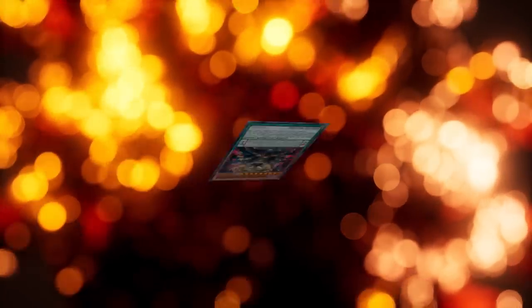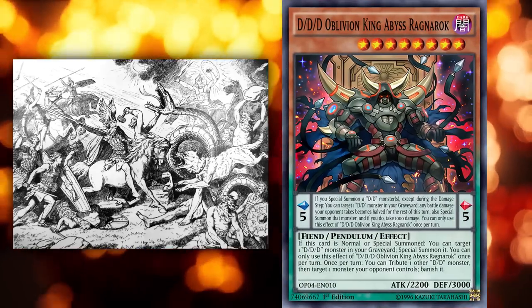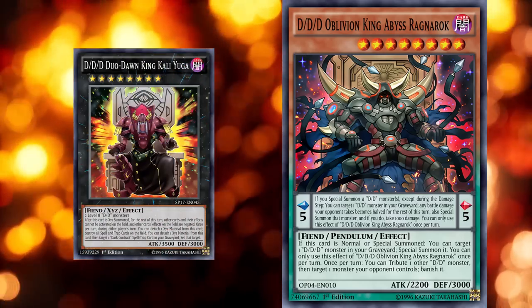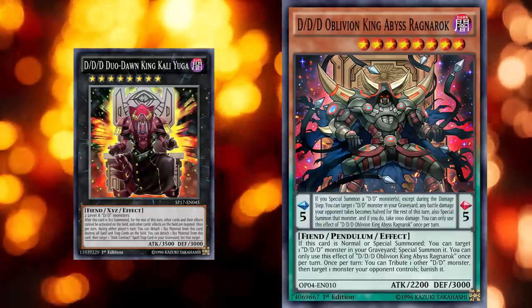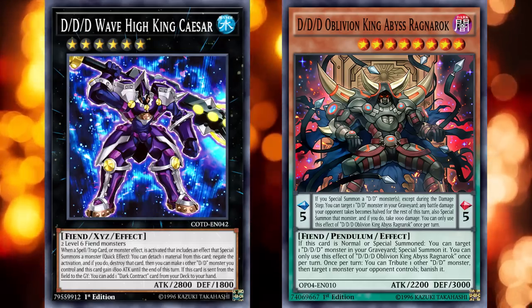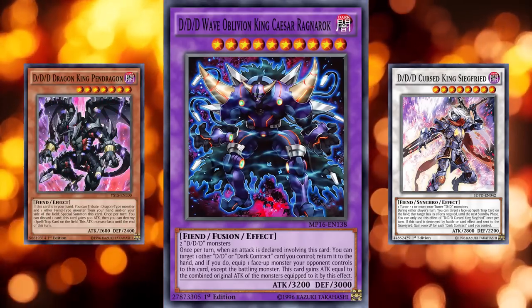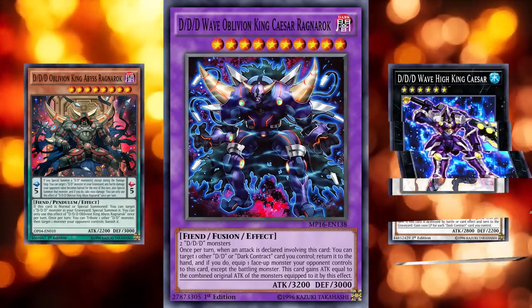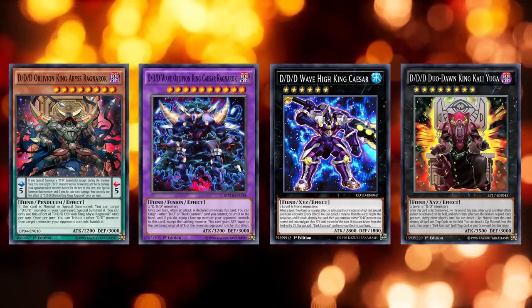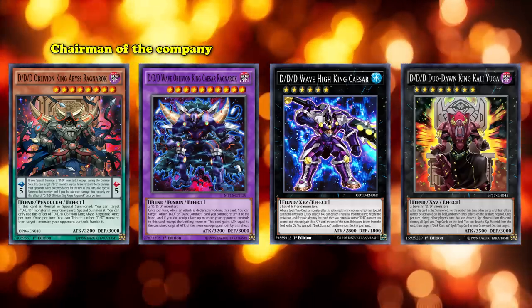Sticking with the end-and-rebirth theme, next we have DDD Oblivion King Abyss Ragnarok, referencing the Norse end-of-the-world event Ragnarok, where all the gods die, the world freezes over, and eventually gives way to a new world. Like Kali Yuga, Oblivion King Abyss Ragnarok sits on an ostentatious throne. It seemingly combines with the Caesar line in the fusion evolution DDD Wave Oblivion King Caesar Ragnarok — a mash of Ragnarok and Caesar into a hulking boss monster. Both the regular and fusion versions of Ragnarok also have a corporate job title in their original OCG names. In this case, Ragnarok is apparently the chairman of a company — and hey, he is sitting in a chair.